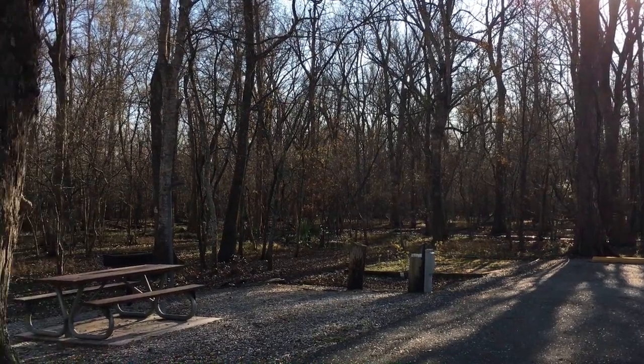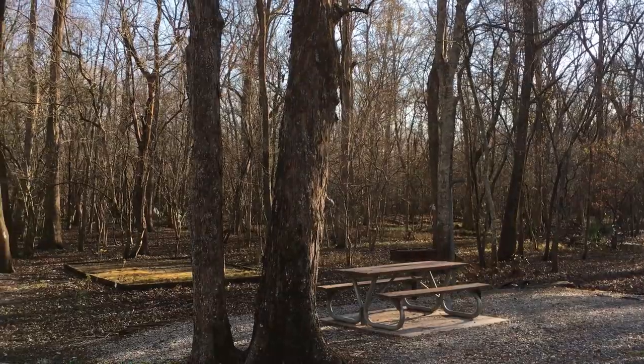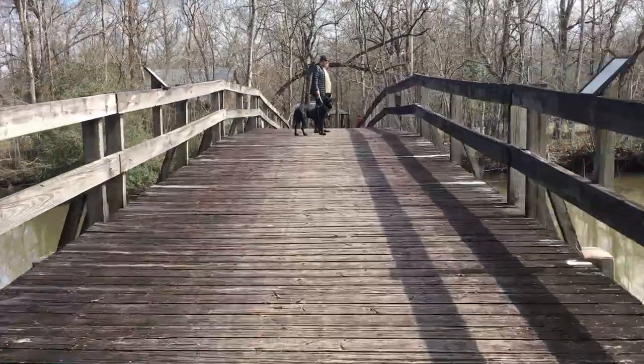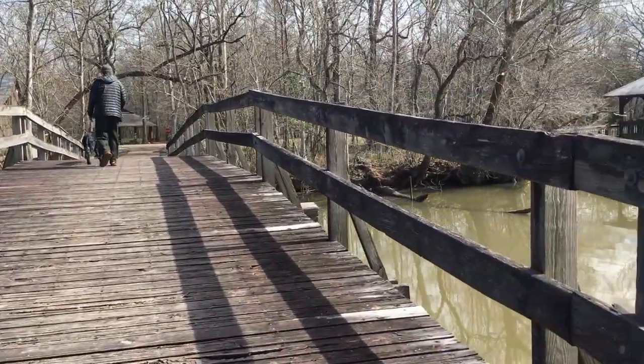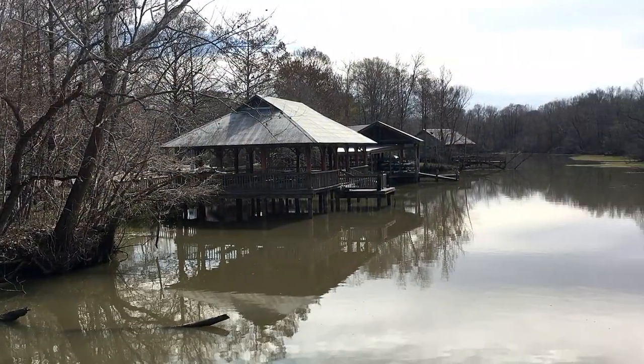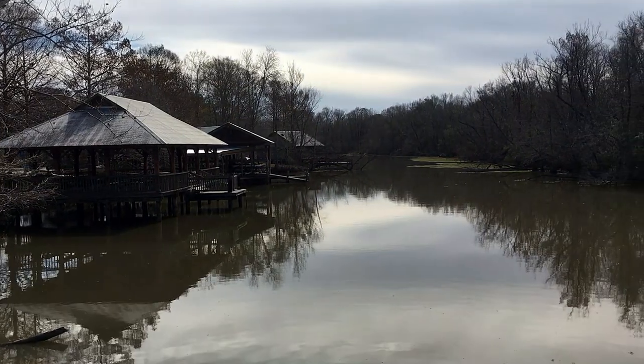Another thing to keep in mind: we're here in February, so the trees are really bare. If you've enjoyed this look at Lake Foss Point State Park, give us a thumbs up, subscribe if you haven't already done so, and leave us a comment so we know that you were here. Stick around for a little more of Louisiana. And as always, thanks for watching.